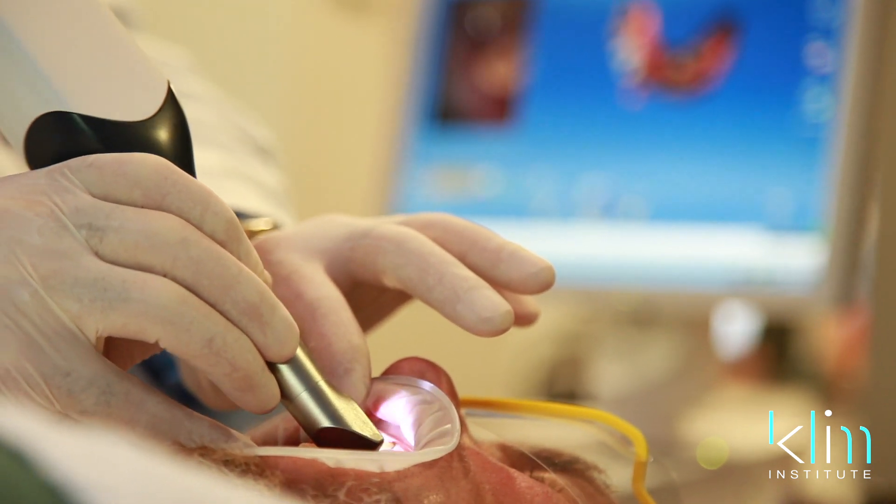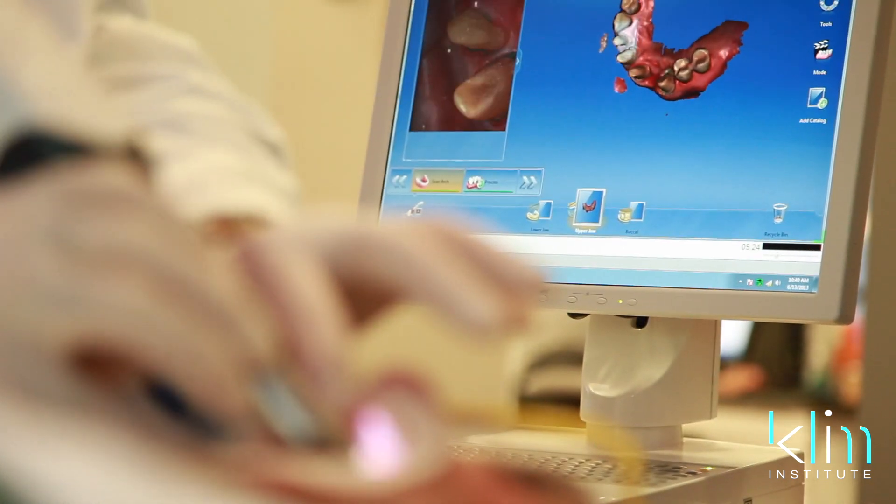It's made me a better dentist, and the patient experience has improved. Being involved with Dr. James Clem has taken it to a whole different level that I never could have otherwise. I've done continuing education in many, many different aspects, and it's really changed the game.